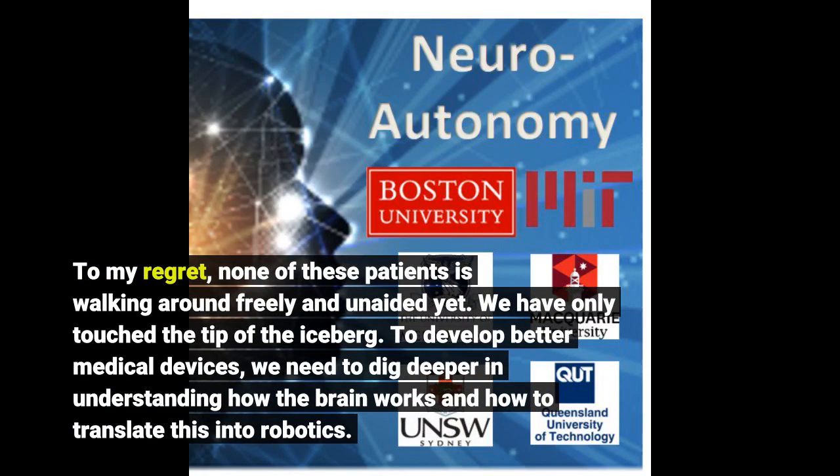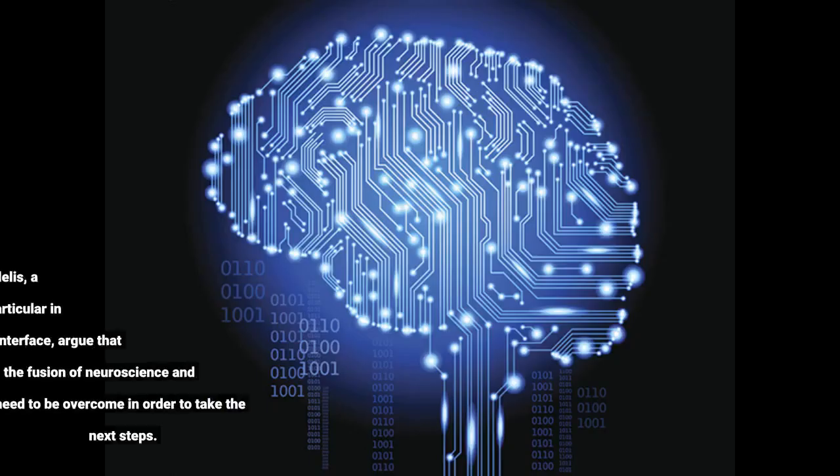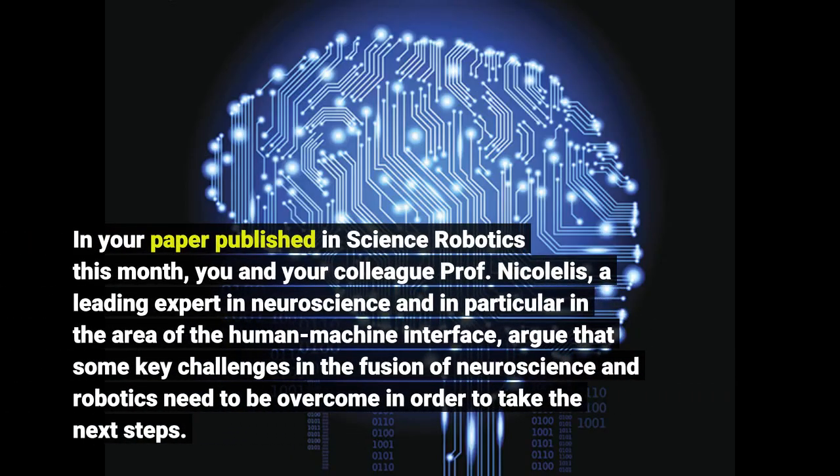To develop better medical devices, we need to dig deeper in understanding how the brain works and how to translate this into robotics. In your paper published in Science Robotics this month, you and your colleague Professor Nikolilis, a leading expert in neuroscience and in particular in the area of the human-machine interface...